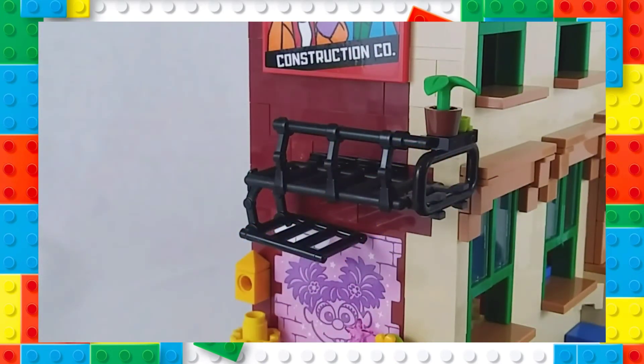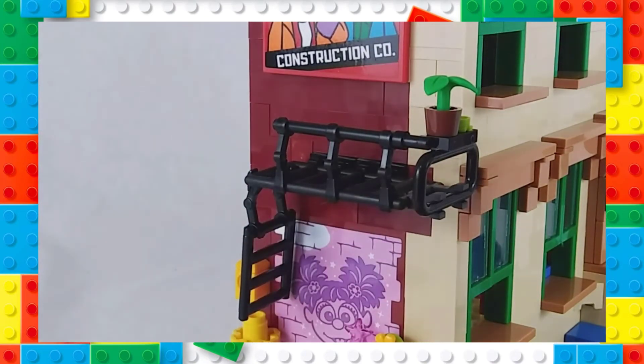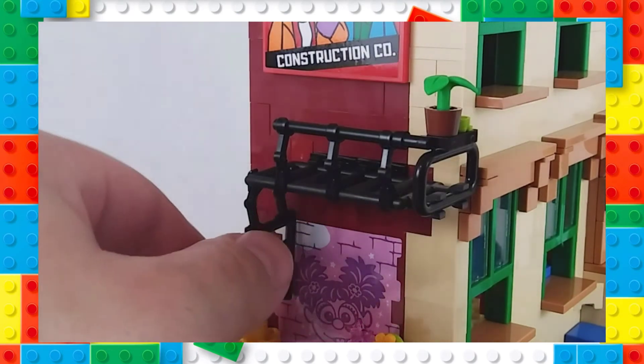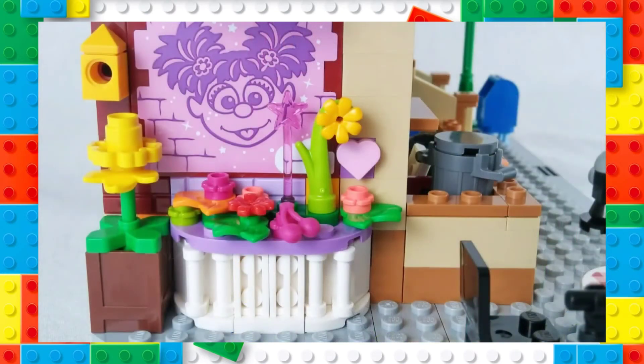Coming around to the left side of the apartment building, they packed a lot of stuff in over here. First, they included a fire escape that, while it is in the most impractical place ever, really adds something to the style of this building. It has plenty of space to place minifigures and even has a descending ladder. Below the fire escape, we have Abby Cadabby's Fairy Garden — a much smaller representation than the on-screen setting, but it's still nice that they included it. There's a great mural painting of Abby on the side of the building, and in the garden you can also see her fairy wand.